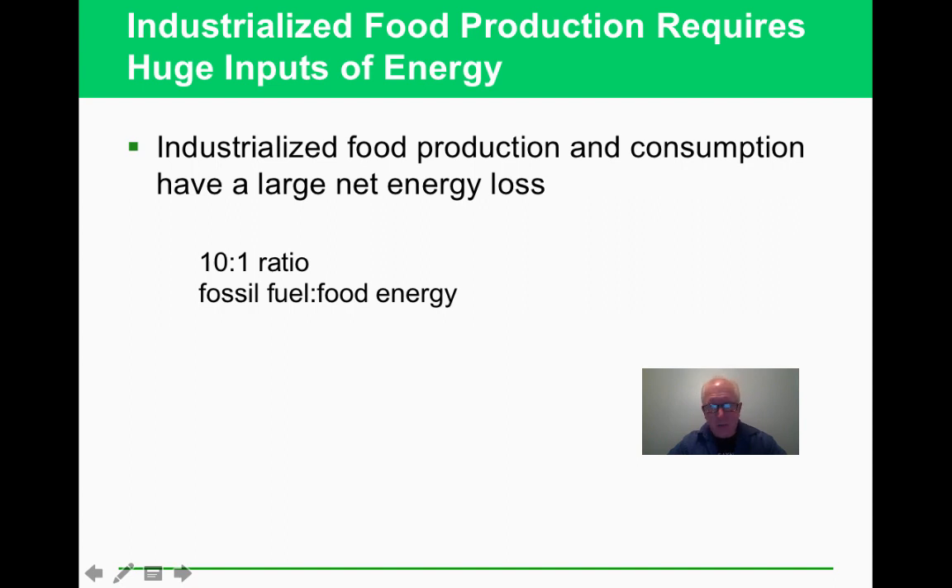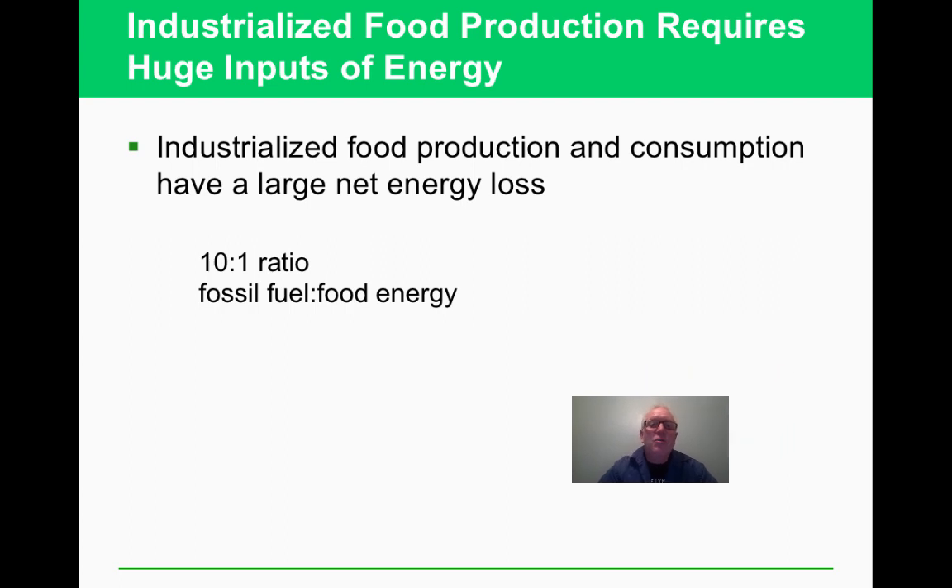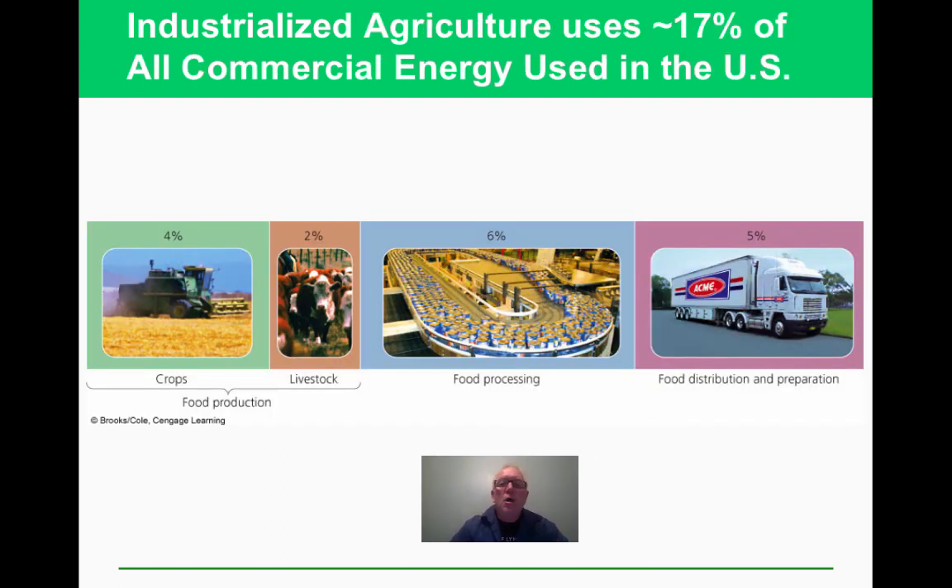The trade-off is that we can feed a lot more people, but we're using a lot of fossil fuel and need to think about sustainability. Industrial agriculture uses about 17% of all energy in the United States — worth looking up for updated figures, but it gives you a sense of how much energy is involved in raising food.